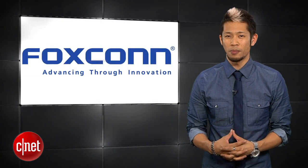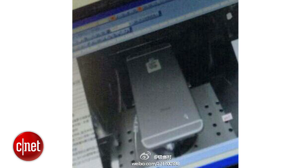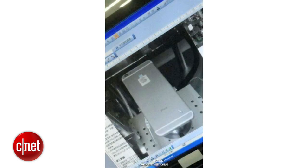Everybody loves a Foxconn leak, and images posted on Weibo show a purported iPhone 6 under testing at Foxconn. Fake or not, the images and schematics appear to show a slightly protruding camera component with a thinner iPhone body.